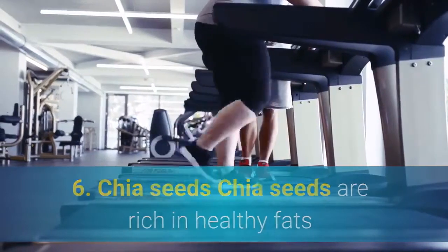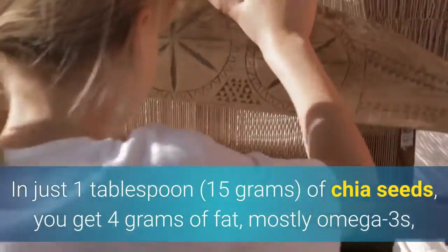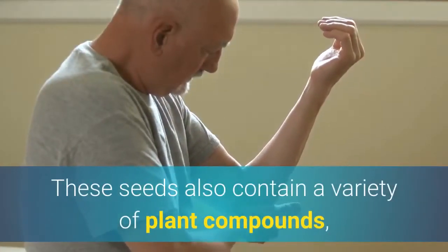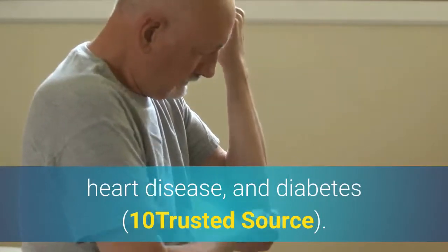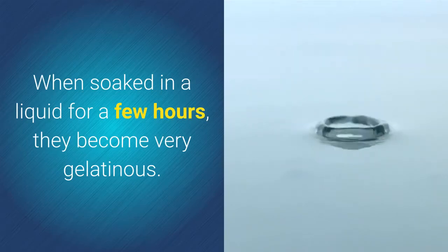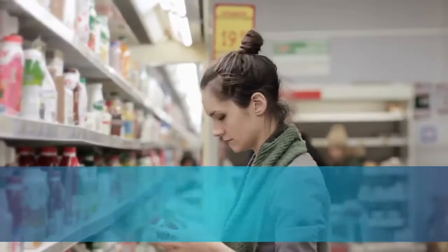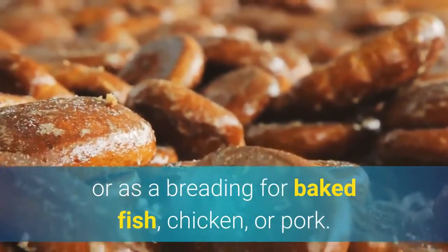6. Chia seeds. Chia seeds are rich in healthy fats and fiber, making them a perfect candidate for a keto diet. In just 1 tablespoon of chia seeds, you get 4g of fat, mostly omega-3s, as well as 4g of fiber, which is about 16% of the daily value. These seeds also contain plant compounds including quercetin and kaempferol that may reduce inflammation and prevent chronic conditions such as cancer, heart disease, and diabetes. Chia seeds have a unique ability to absorb water — when soaked in liquid, they become gelatinous and can be used to make chia pudding or to thicken sauces. They can also be blended into smoothies, stirred into yogurt or soups, used to make keto-style crackers, or as a breading for baked fish, chicken, or pork.